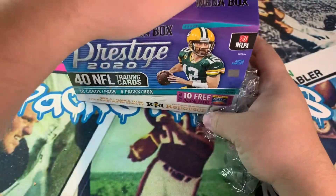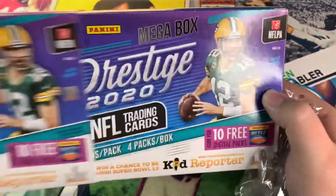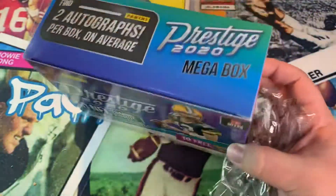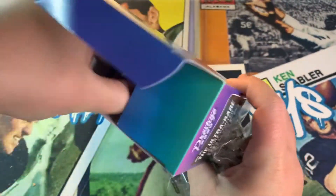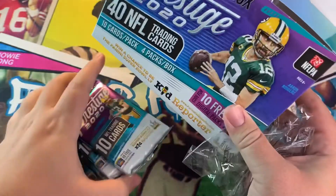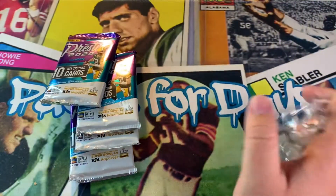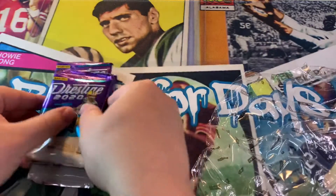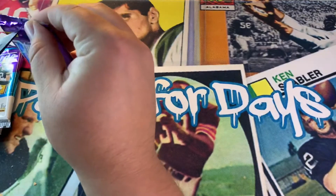This is my first Prestige of the year. All right, double box it — safety first. Four packs: one, two, three, four. Hopefully they're good.